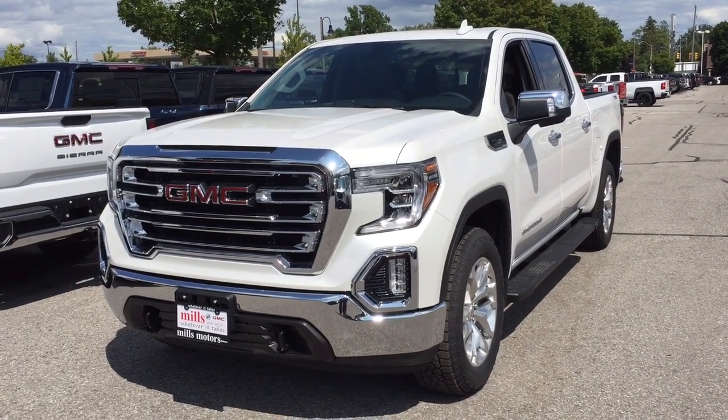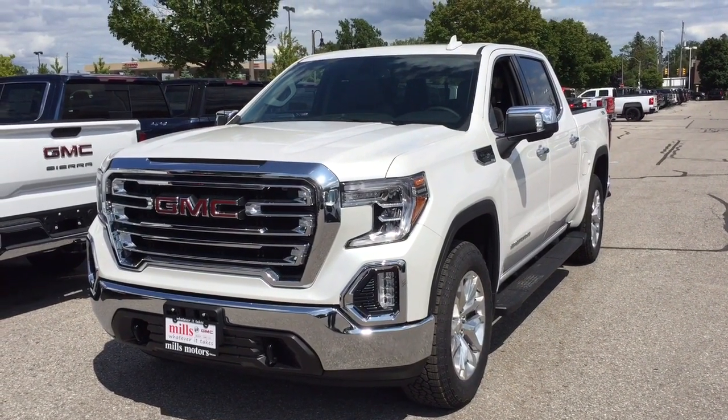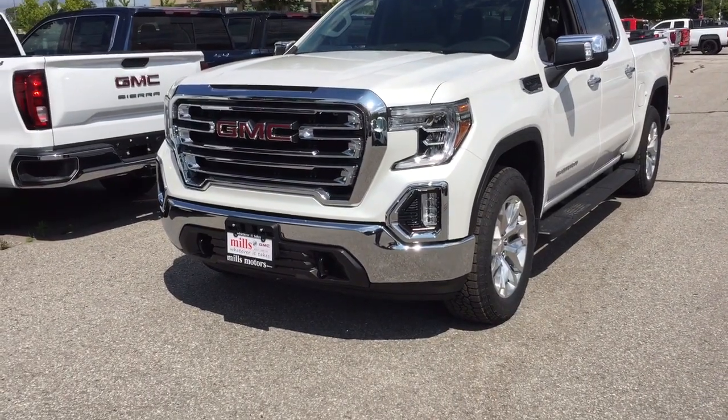It's a great day at Mills Motors, 240 Bond Street East in Oshawa. This is the 2019 GMC Sierra 1500 4-wheel drive crew cab SLT.